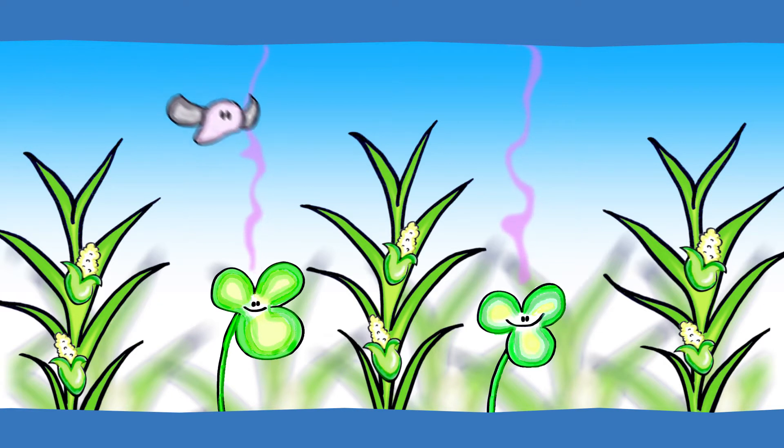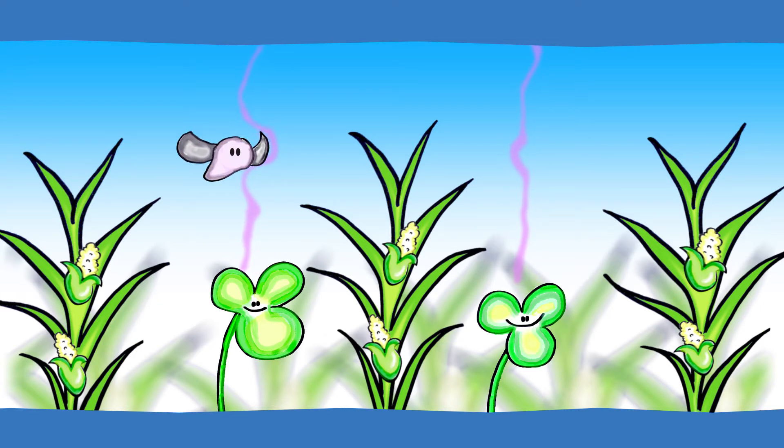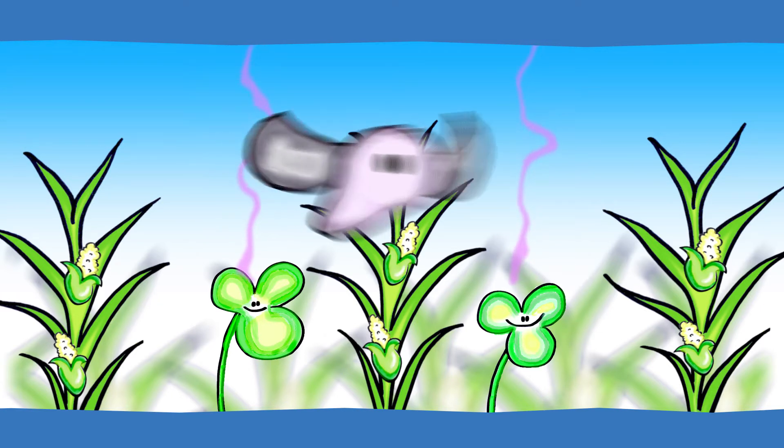Meanwhile, above ground, desmodium's scent repels stem borers — hence the push part of the equation.